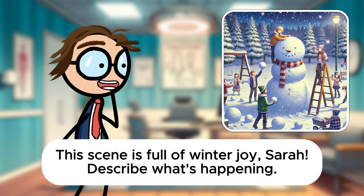This scene is full of winter joy, Sarah. Describe what's happening. The picture shows children building a large snowman and playing with snowballs in a park. It looks like they're having a lot of fun.